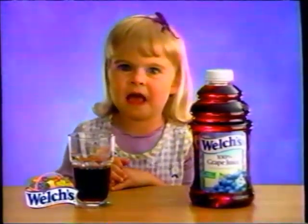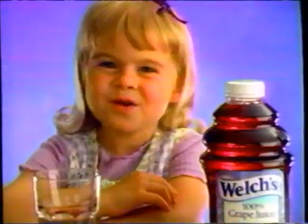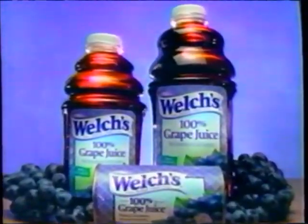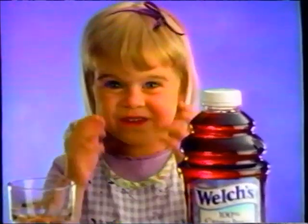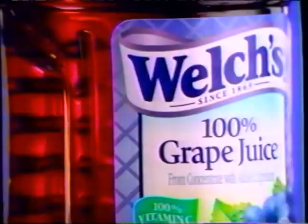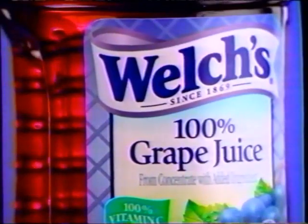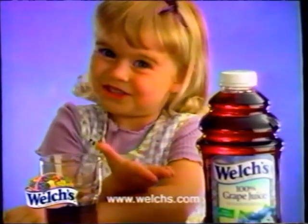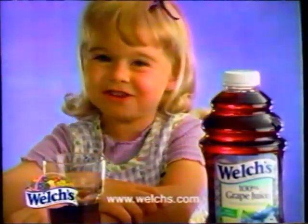There are juices, and then there's Welch's. Welch's grape juice is just too good to gulp. Remember when you were a kid, how it flooded your mouth with flavor? Well, it still does. Welch's Concord grapes give it a taste you can feel in your cheeks. And Welch's is 100% grape juice — you don't have to add a lot of other stuff. Welch's grape juice is just too good to gulp.